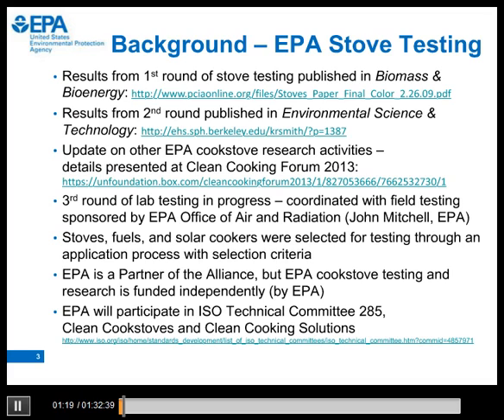Here is some very brief background information. We conducted two previous rounds of testing, and results were published in scientific journal articles in 2009 and 2012. Links are provided for your information. If you are interested in more details on other EPA stove research activities, please see the link to the presentation from the recent Clean Cooking Forum. We are currently in the middle of a third round of laboratory testing that is coordinated with field testing, sponsored by EPA's Office of Air and Radiation, and led by John Mitchell.